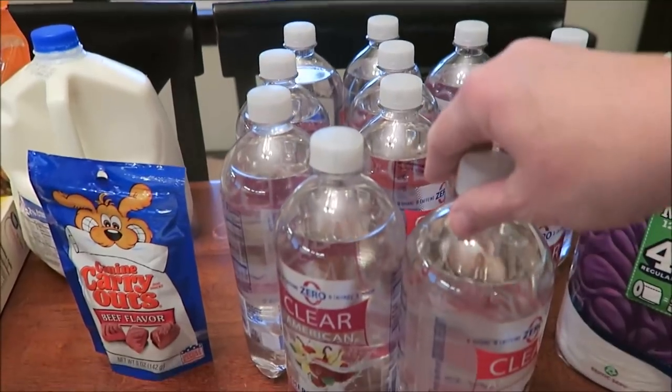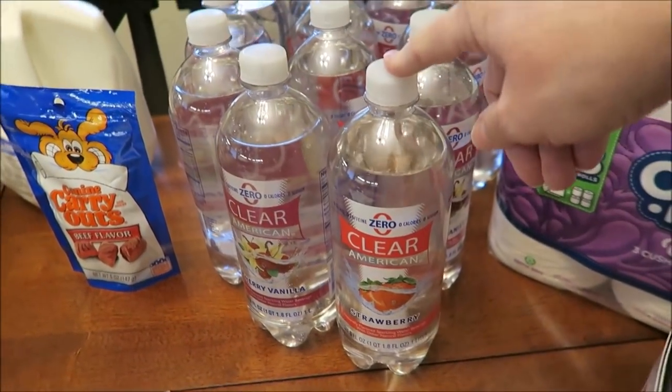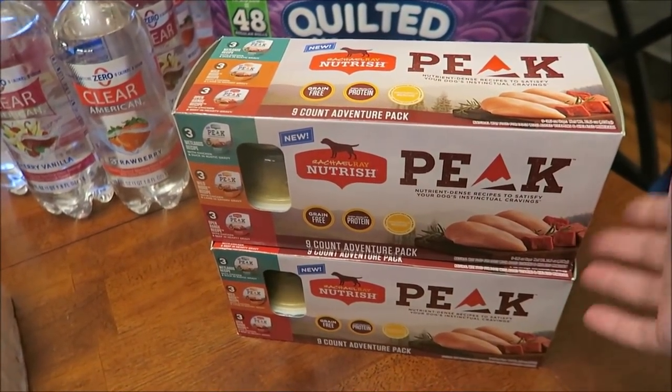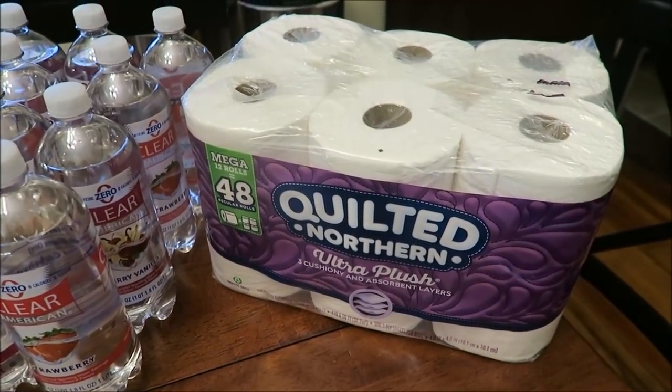I bought six of the Clear American Cherry Vanilla and six of the Strawberry. I bought Guido two of the Rachel Ray Nutrish — that's his favorite, you all know that. And a package of Quilted Northern Toilet Paper.